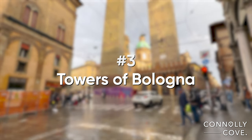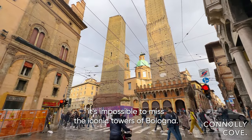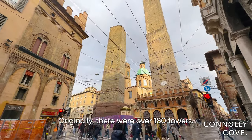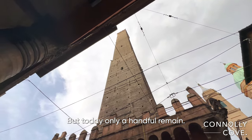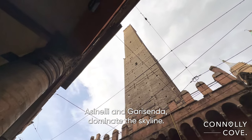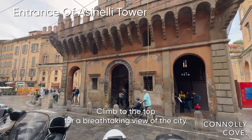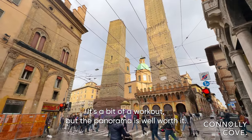As we stroll through the city, it's impossible to miss the iconic towers of Bologna. Originally there were over 180 towers, but today only a handful remain. The two most famous ones, Asinelli and Garrisenda, dominate the skyline. Climb to the top for a breathtaking view of the city — it's a bit of a workout, but the panorama is well worth it.